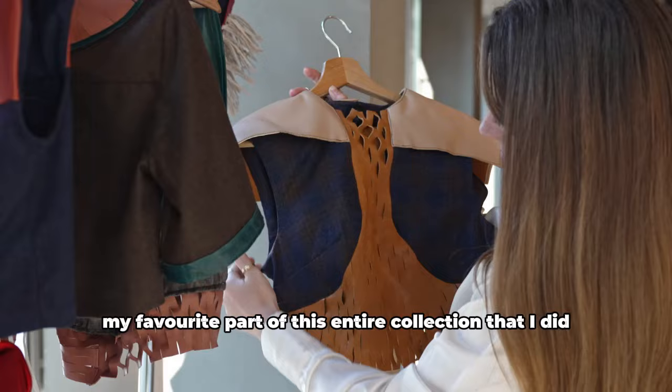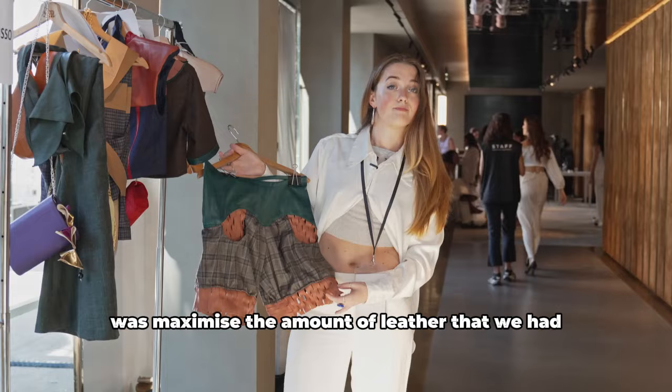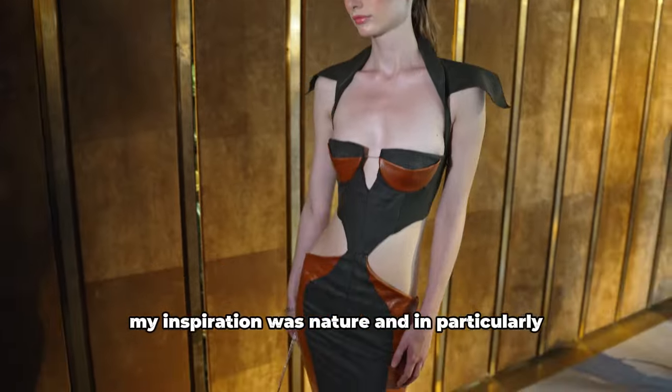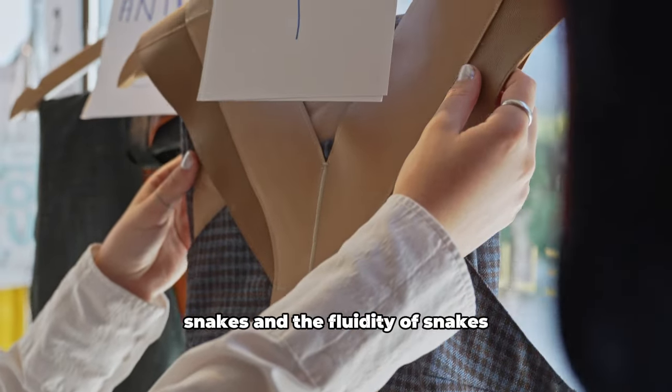My favorite part about this entire collection was to maximize the amount of leather that we had. My inspiration was nature, and in particular snakes and the fluidity of snakes.